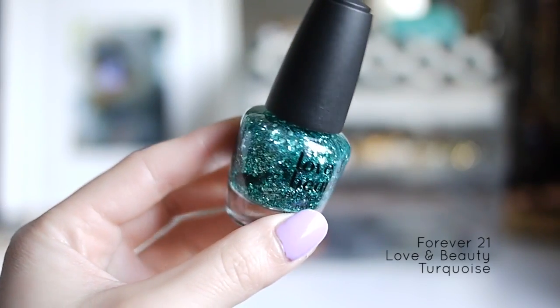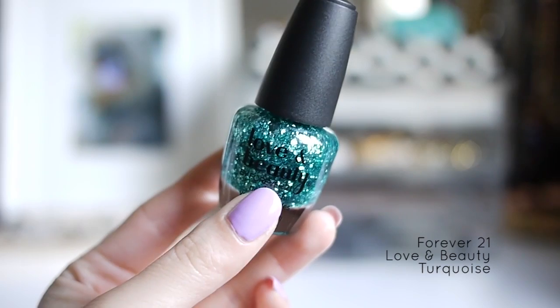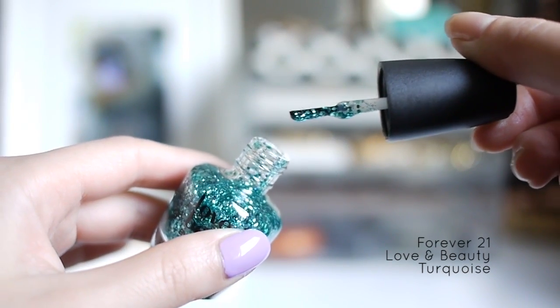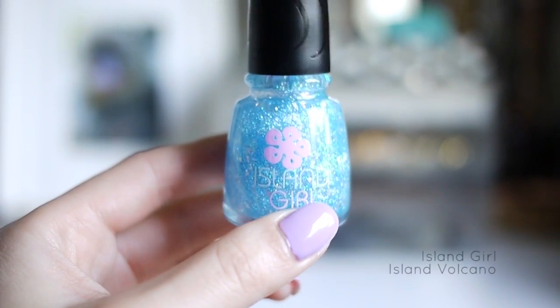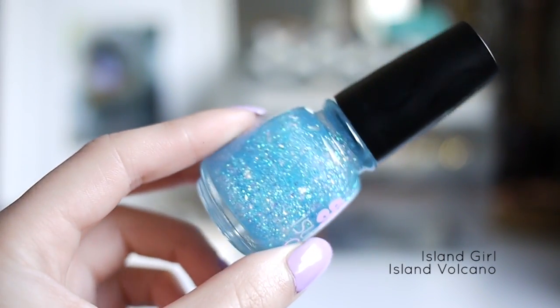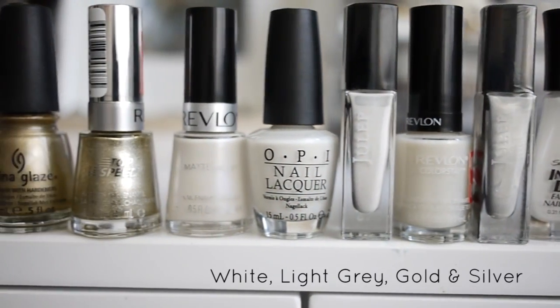This one is a Love and Beauty polish from Forever 21 in turquoise. I got this in a box glitter set from Forever 21, and I pretty much bought the set because of this one color. This last one is Island Girl Island Volcano, another flaky polish with a light blue jelly base. So now we're finally done with the glitter polishes.